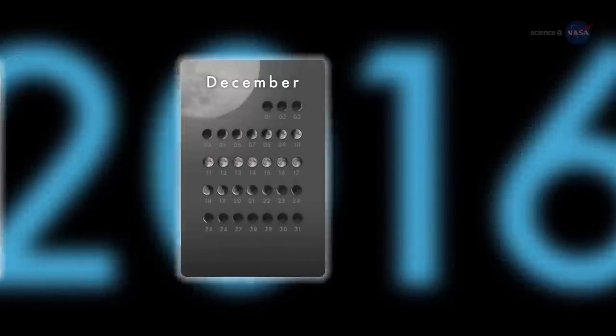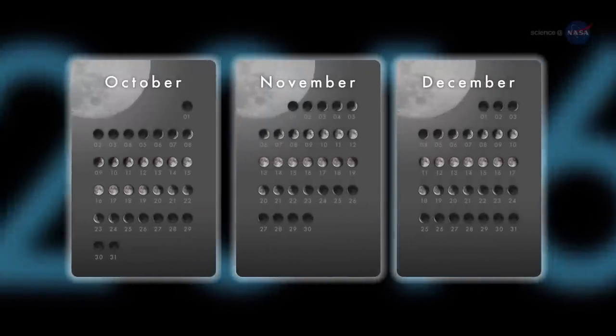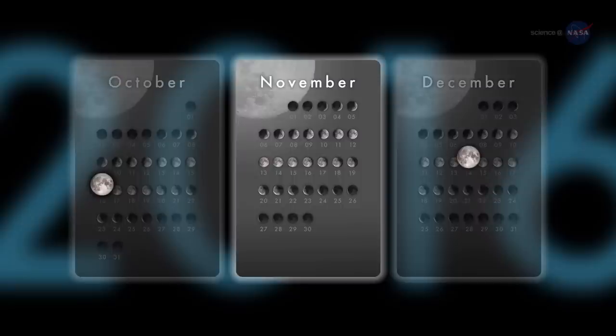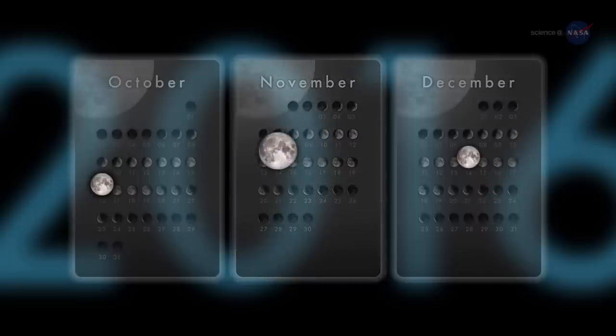This coincidence happens three times in 2016. On October 16 and December 14, the moon becomes full on the same day as perigee. On November 14, it becomes full within about two hours of perigee, arguably making it an extra supermoon.